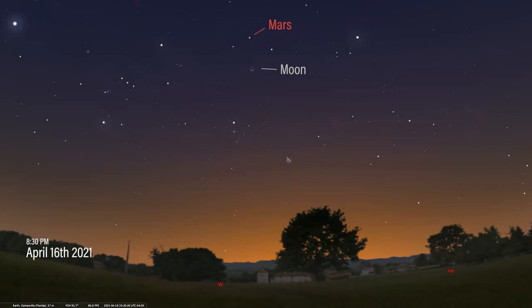That brings us to our situation with Mars. We have our skies set to the evening of April 16th at 8:30 p.m. facing west. High in the sky, you'll see the waxing crescent moon nestled between the horns of Taurus the Bull. The red planet Mars will be just above the moon and between the stars El Nath and Tianguan — the stars that mark the tips of Taurus' horns.